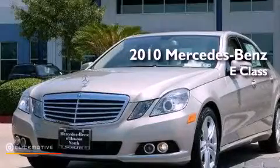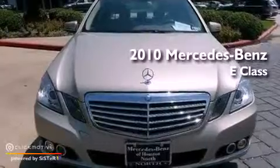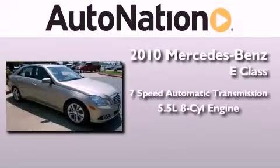This is a certified pre-owned 2010 Mercedes-Benz E-Class. This car has a 7-speed automatic transmission and a 5.5-liter V8.